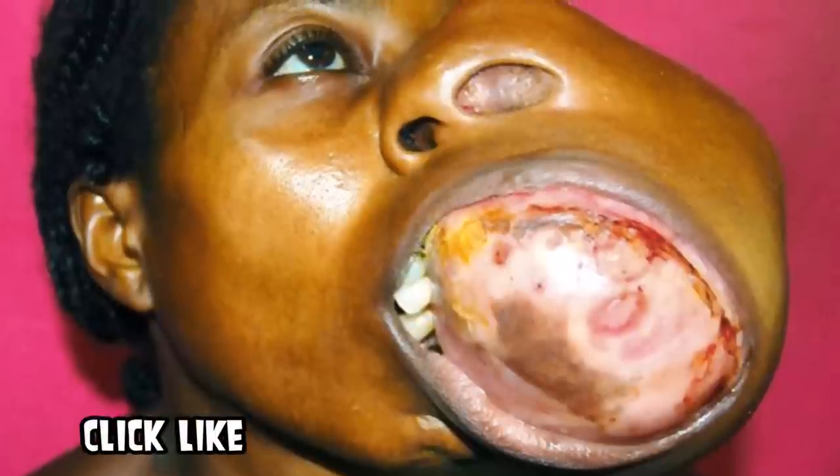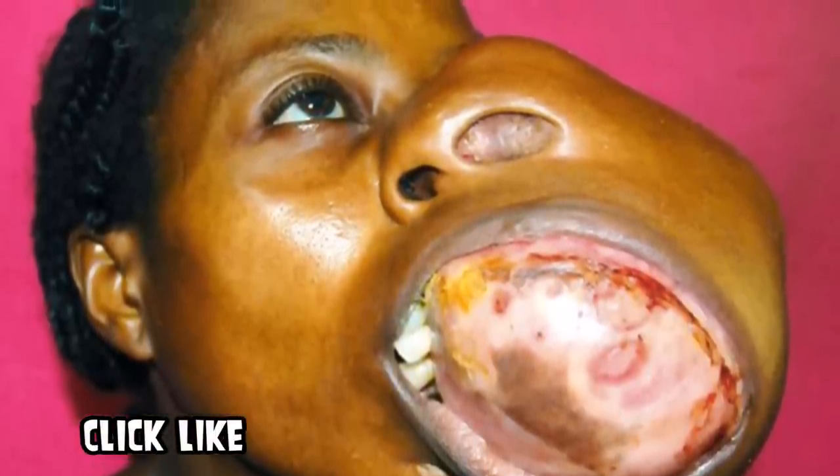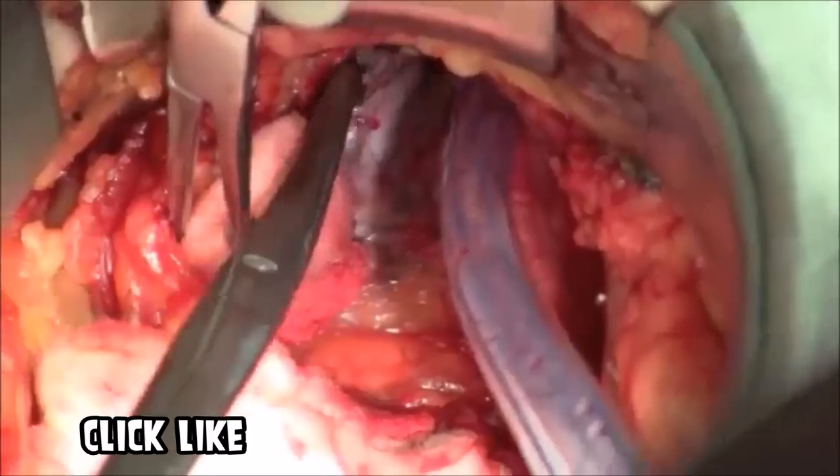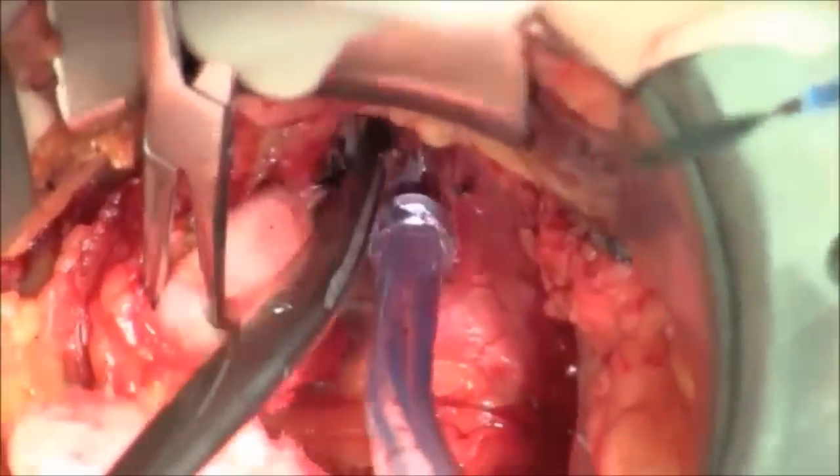We're fortunate that we're able to show you before and after photos. These before ones are quite graphic and you have to feel for this individual. In most people this disorder occurs before the age of 10. Doctors were able to go in and remove this tissue and repair this individual's face.